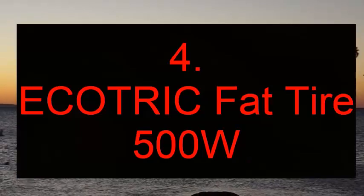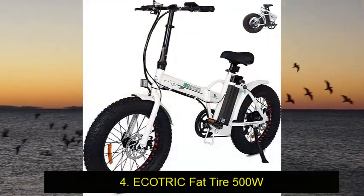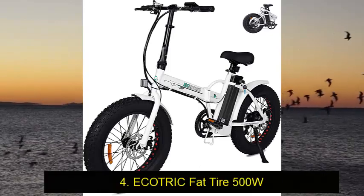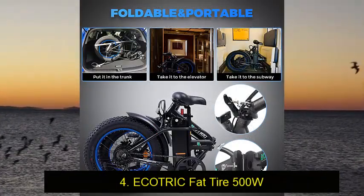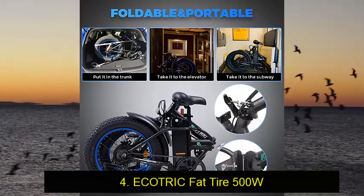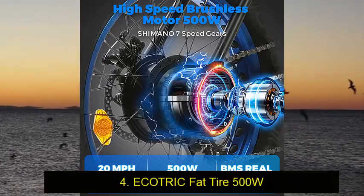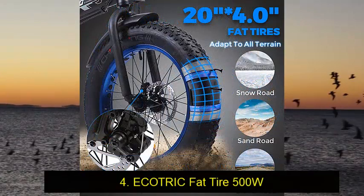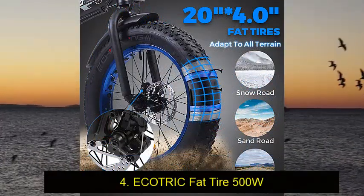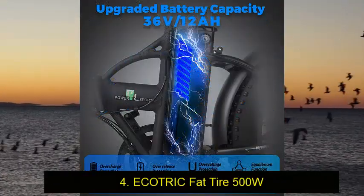Number 4: Ecotrick Fat Tire 500W. This is a very capable mountain bike that just about anyone can ride and enjoy. It has great back and front suspension, a smooth ride, and amazing tires that grip everything. The charge time and the battery's odd position on the frame are our only gripes, but those things aside, you can't argue with the power and quality of this fat electric bike. It makes a heck of a beach cruiser.